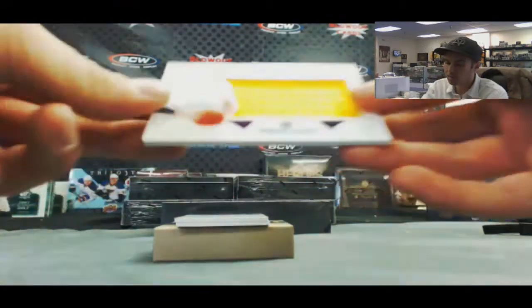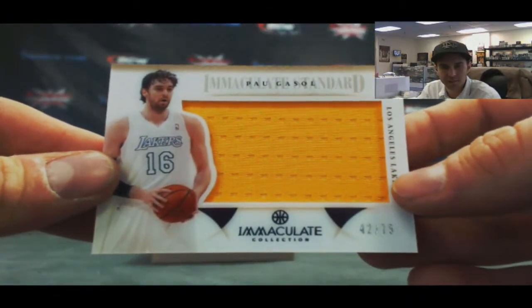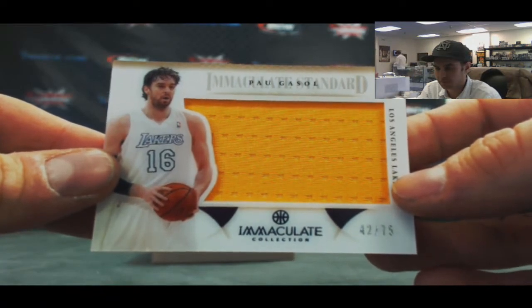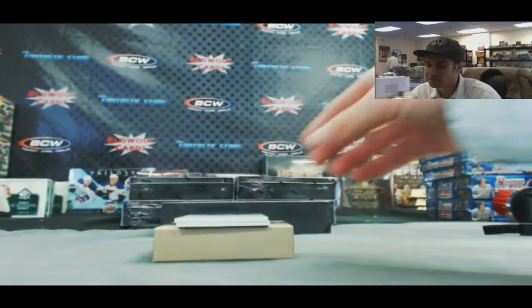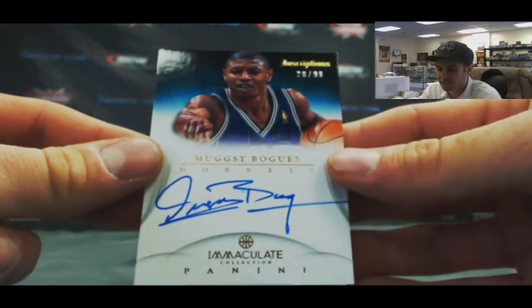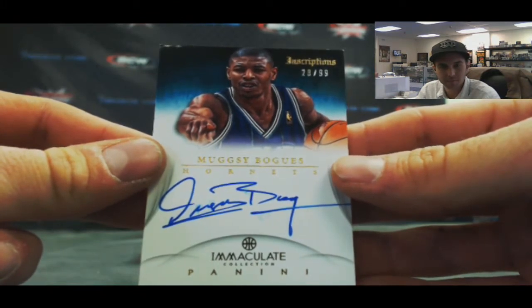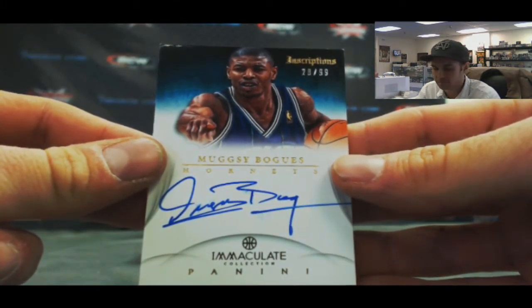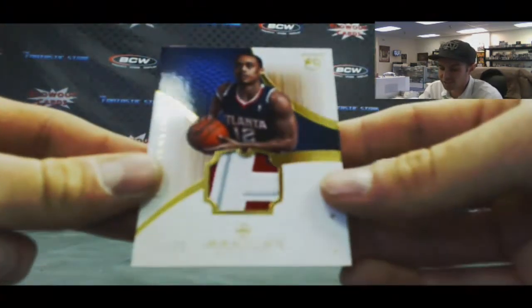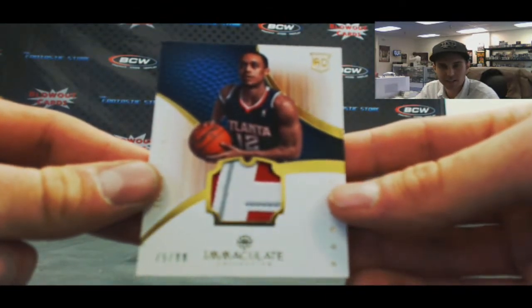Acetate jumbo jersey, Pau Gasol, 42 of 75. Then we've got a Muggsy Bogues autograph, 28 of 99. And a John Jenkins three-color patch, 75 of 99.